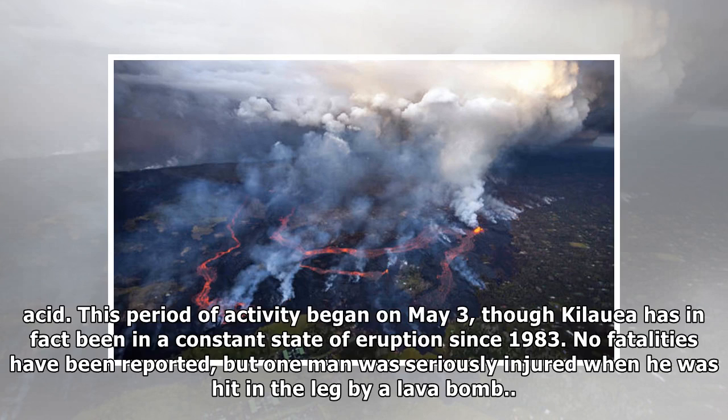This period of activity began on May 3, though Kilauea has in fact been in a constant state of eruption since 1983. No fatalities have been reported, but one man was seriously injured when he was hit in the leg by a lava bomb.